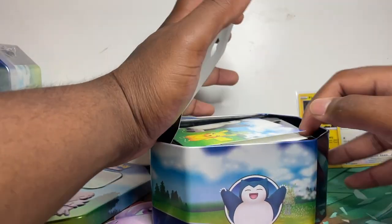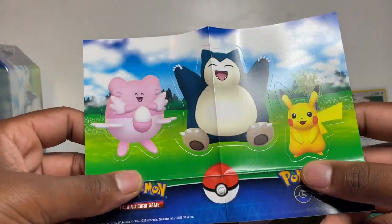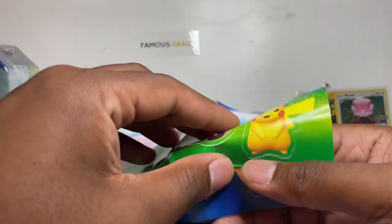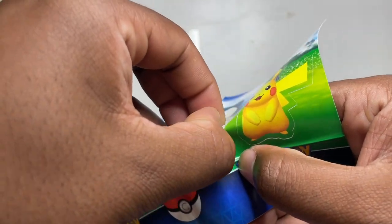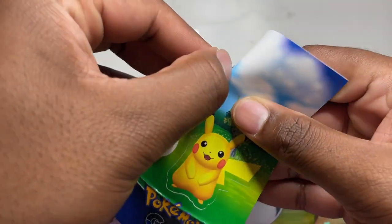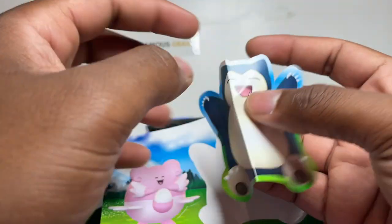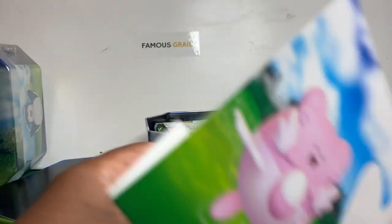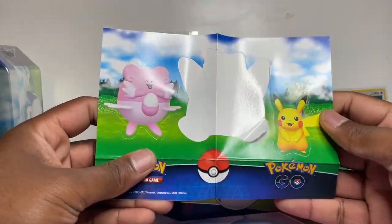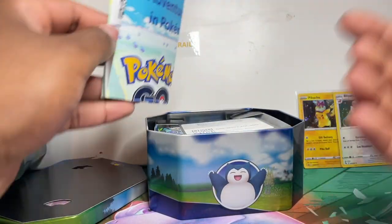We've also got a sticker sheet — shame they had to fold the Snorlax one. They're really hard to peel too. There we go — Snorlax is going to have a crease on it. I've stuck it on the back of my monitor just to show you, but it looks like all the Snorlax stickers will be creased. You also get Blissey and Pikachu stickers, so you get a little sticker pack.